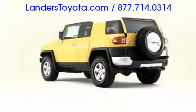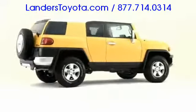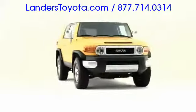Distinctive both inside and out, the 2009 Toyota FJ Cruiser rejuvenates the J Series SUV family, adored by vintage Toyota fans.